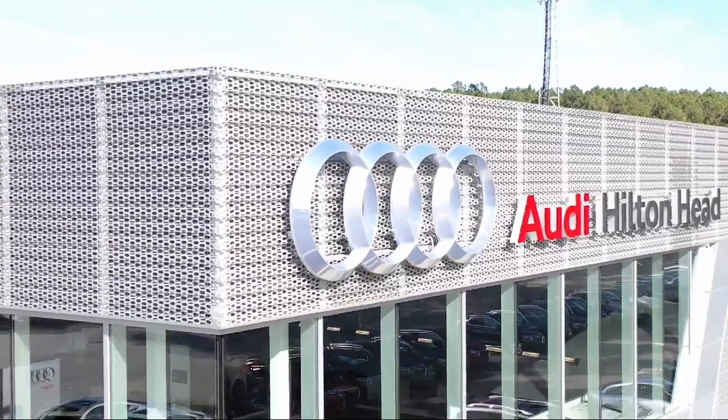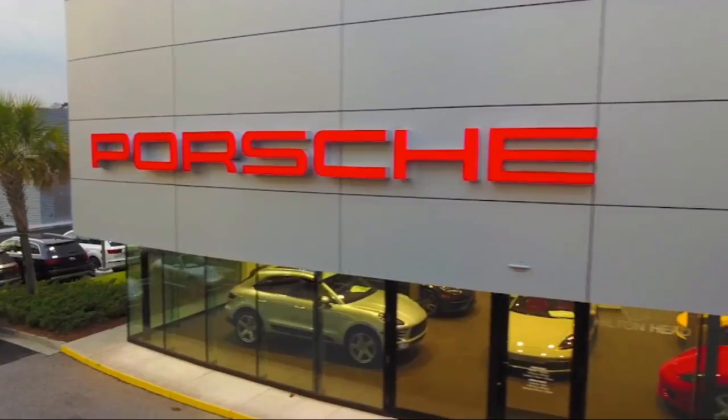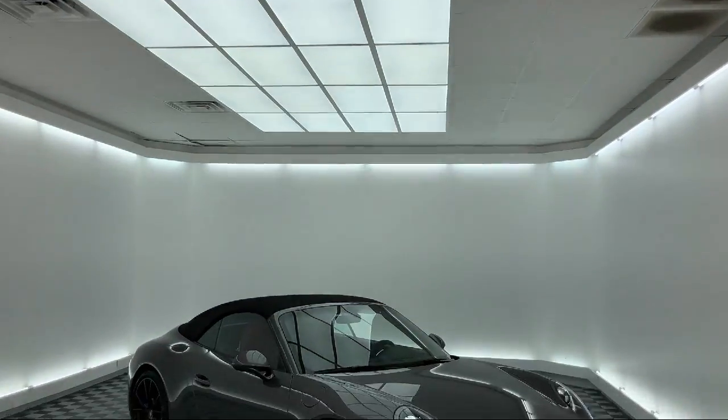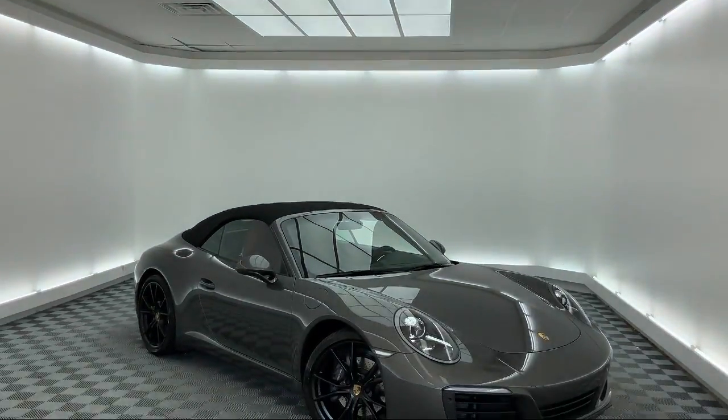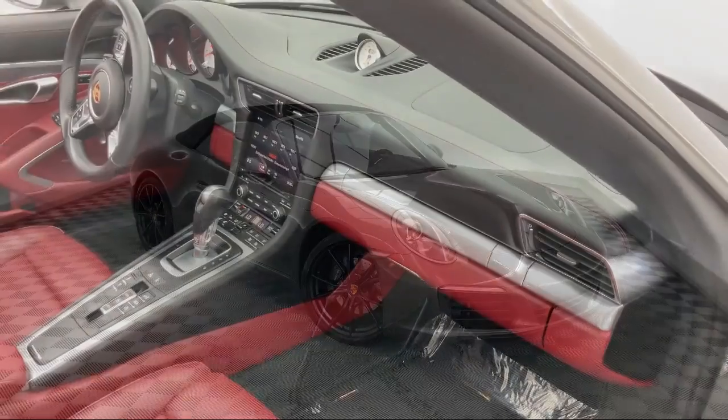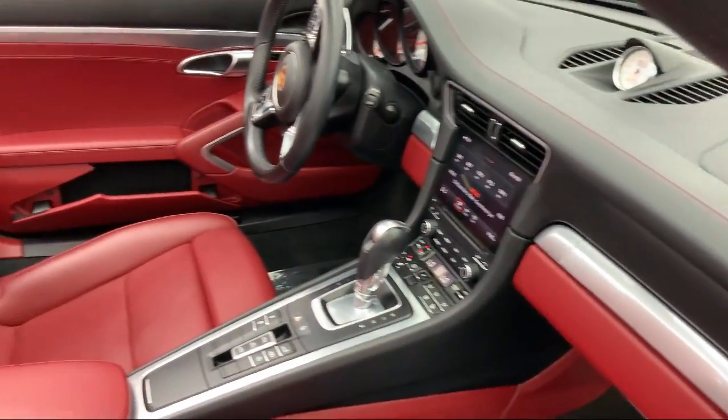Welcome to the Peacock Auto Mall. Here's a look at another one of our great vehicles from our extensive inventory. It comes equipped with navigation, Apple CarPlay, fully automatic headlights, dual front side impact airbags, and a leather wrapped steering wheel.